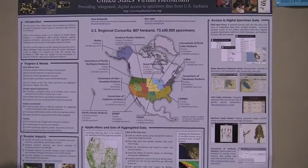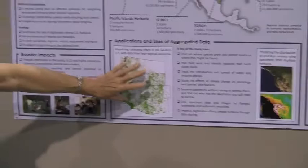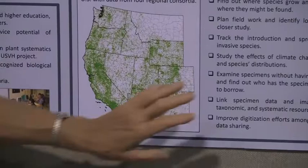It will then be made available through a variety of ways online, as well as through services to other projects and resources that might use specimen data, such as those shown over here and down along the bottom of the poster. When we say we georeferenced the specimens, we figure out the latitude and longitude where it was collected. This can then be connected to environmental data on temperature and precipitation and so on.